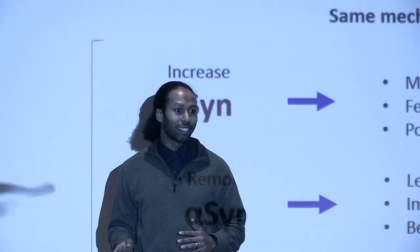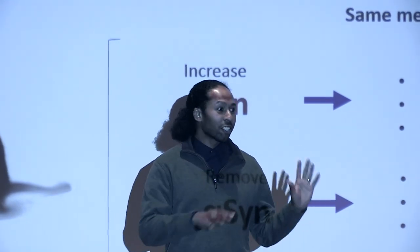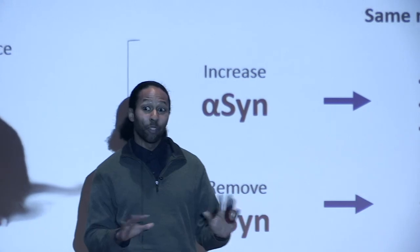By a show of hands, how many people here have heard of Alzheimer's or Parkinson's disease? Wow, almost every hand is up, which isn't really surprising because these are the two most common brain diseases in the world.